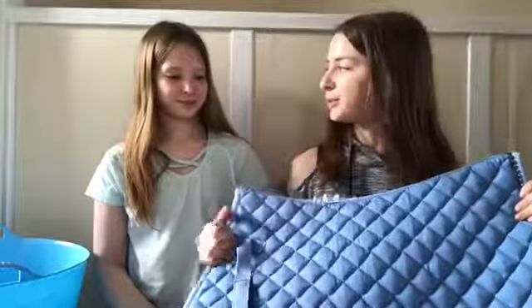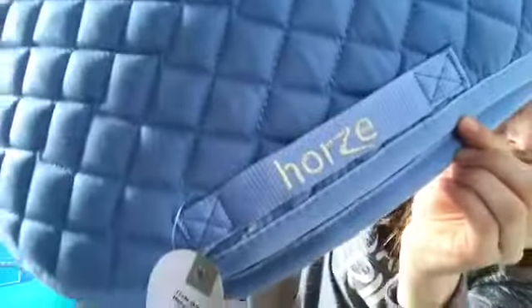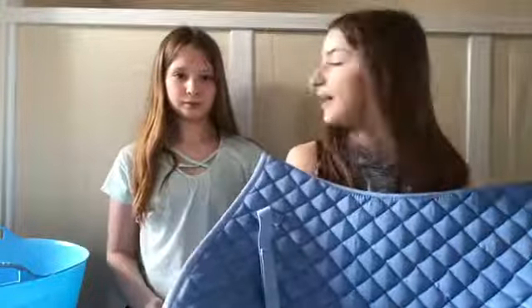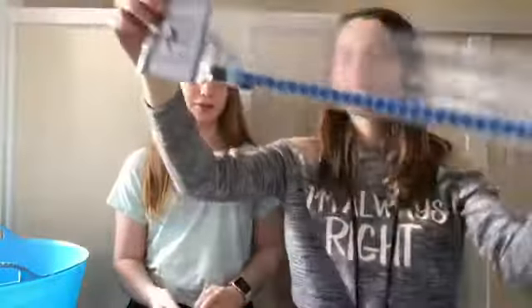Now moving on to my sister's haul. The first thing she got was this saddle pad — it's like a shade of corn blue with little diamonds on the side, looks really nice. The price was £20.50. She's going to get a Lemur saddle pad in yellow for her birthday, but this is just one for until then because her current one is a bit worn. And to match her saddle pad, she got a browband, which was £10.50.